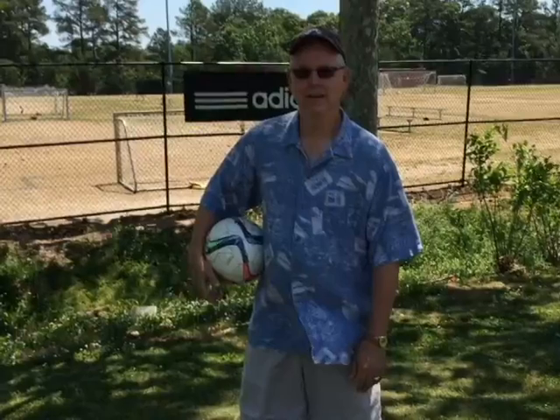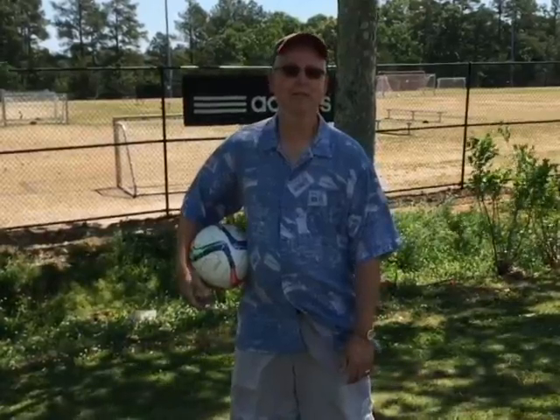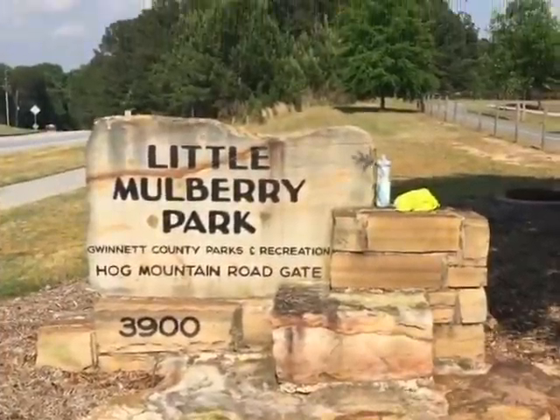Here we are at Rabbit Hill Park. It's a great park. As you can see behind me, there's soccer fields. Both my sons, Zach and Noah, played here. They enjoyed soccer. There's all kinds of walking trails. I like to get out and walk myself. You can bring your bike and ride. Trails, fishing, and disc golf.